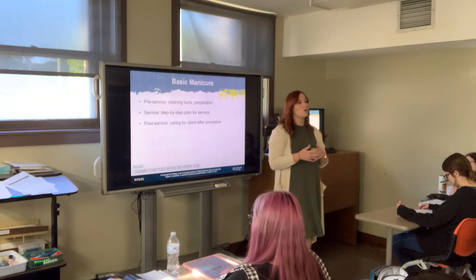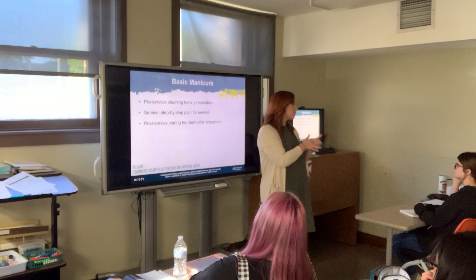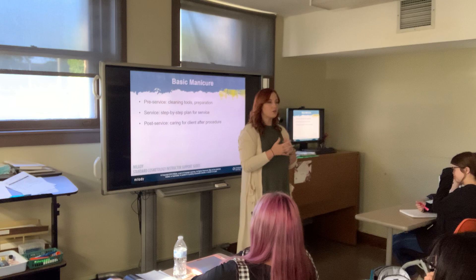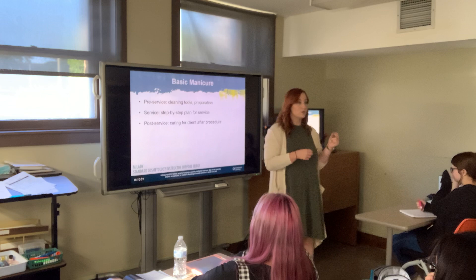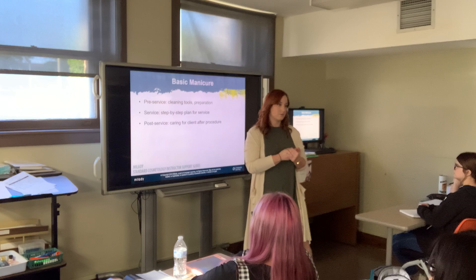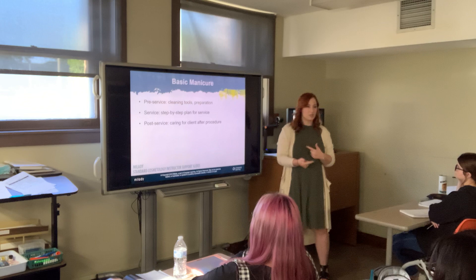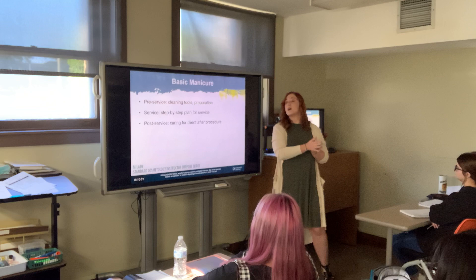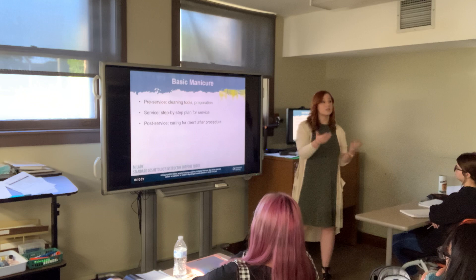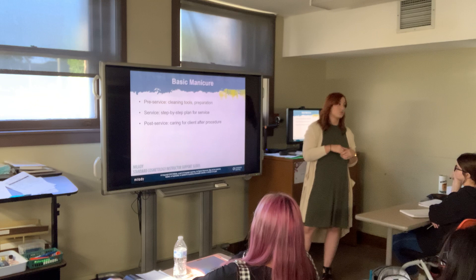Time is money. Whenever a client spends 30 minutes picking a color, that pushes your next service back 30 minutes. If you know a client always picks the same color, just have that one on the table. A cosmetologist's two worst enemies are time and perfectionism — it's easy to become a perfectionist with nails. Also factor in dry time, which you don't always have with other services.